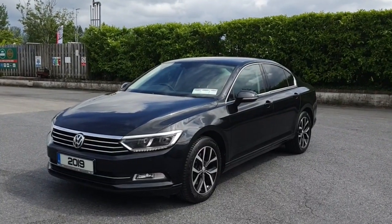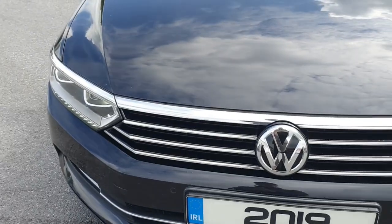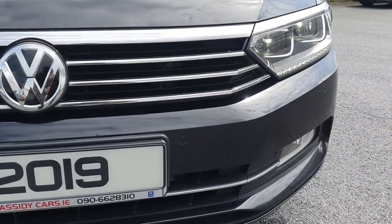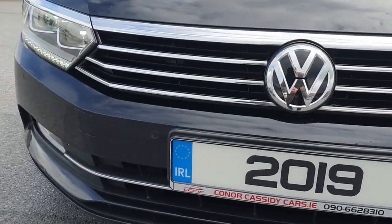Looking for a sleek and efficient ride? Look no further than the 2019 Volkswagen Passat SE Business TDI DSG Automatic.